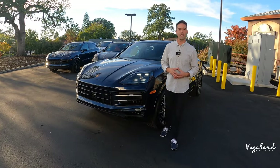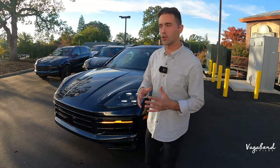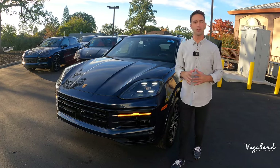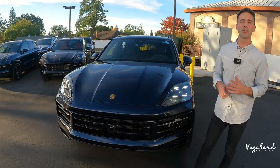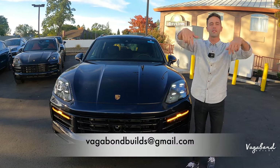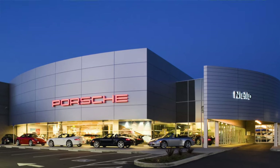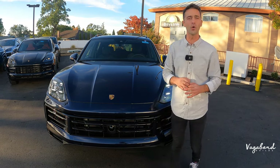Welcome back to Vagabond Builds. Today we're bringing you a walk-around review video of the 2024 Porsche Cayenne, covering the exterior, interior, and specs. This is not a sponsored video, so we truly appreciate your support — hit that like button and subscribe. A special shoutout and thanks to Nilo Porsche here in Rocklin, California for providing us this beautiful 2024 Porsche Cayenne.